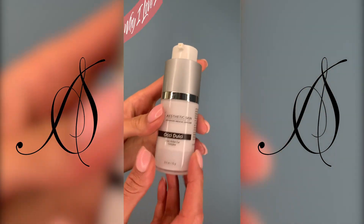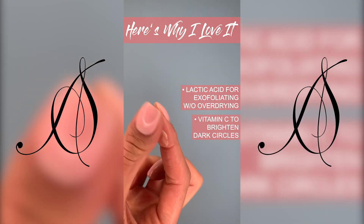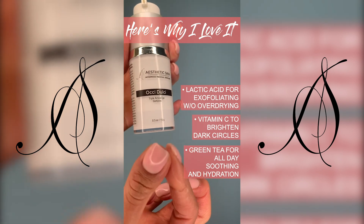The reasons why I like this product: it has lactic acid, which gently exfoliates without over drying your under eyes. It has vitamin C to brighten those stubborn dark circles. And it has green tea, which soothes your under eyes while leaving it hydrated all day.